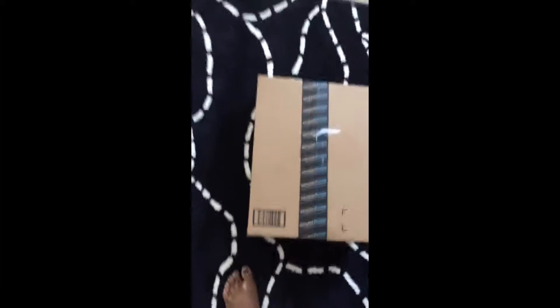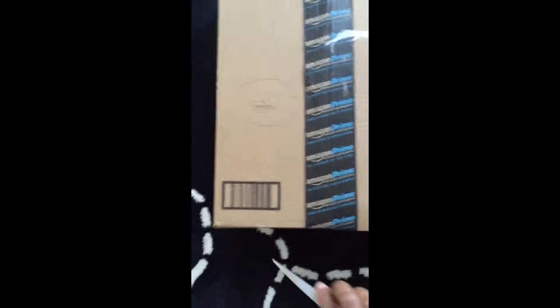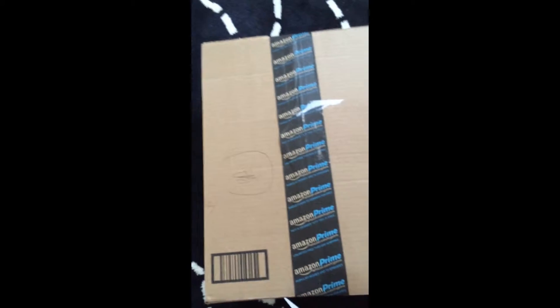Hey guys, I got another review — just a package arrival. It's not a box open; I'm just gonna show you. As you can see from the coloring, it's from Amazon, just another pull-up.